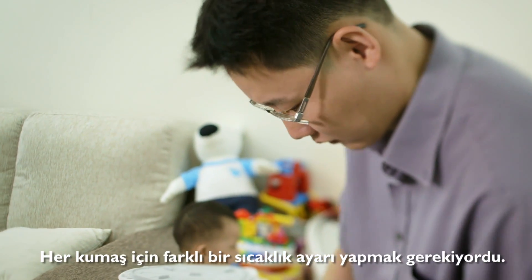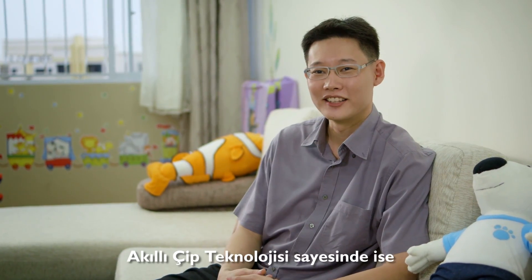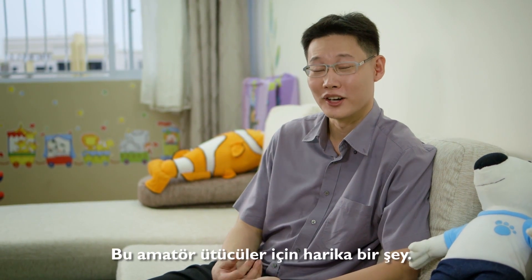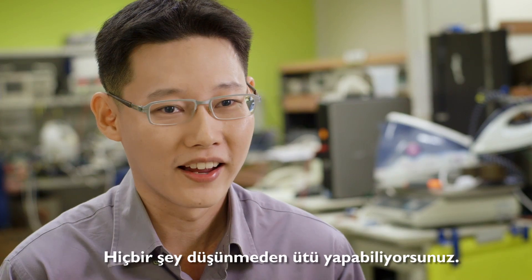You need to tune to a different temperature with different types of fabrics. With Optimal Temp, you get to iron all types of fabrics. That's very good for amateur ironers — it's just iron without thinking, you know.